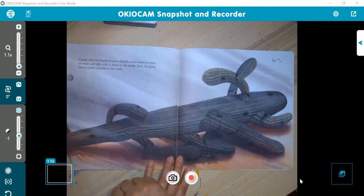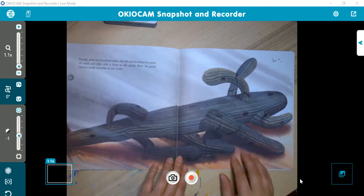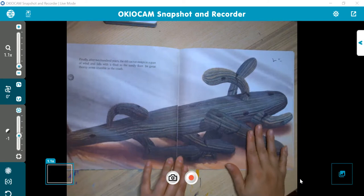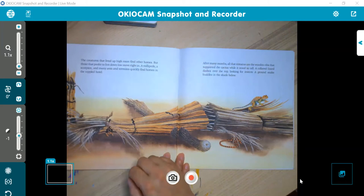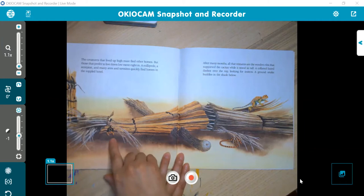Finally, after 200 years, the old cactus sways in a gust of wind and falls with a thud to the sandy floor. Its great thorny arms crumble in the crash. 200 years old was an old, old plant. The creatures that live up high must find other homes. But those that prefer to live down low move right in. A millipede, a scorpion, and many ants and termites quickly find homes in the toppled hotel. Even though it's not alive anymore, it has new residents — scorpions, snakes, lizards, ants.